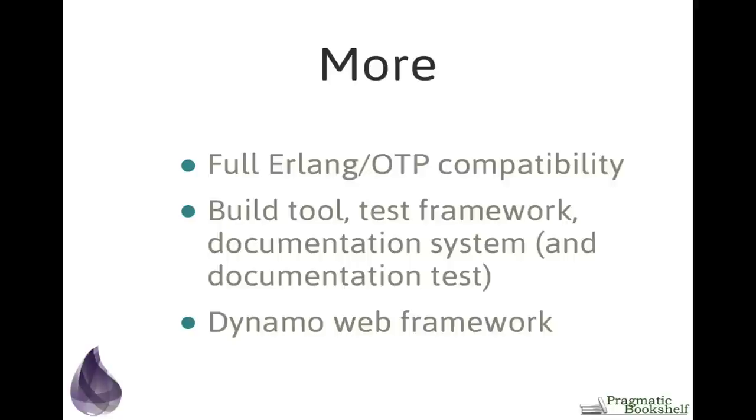Just to recap: when using Elixir you have full compatibility with all existing Erlang libraries including OTP, so you can write large distributed reliable systems. You also get cool tools — Mix, the build tool, a test framework, a documentation system, and the ability to write comments containing code fragments that get tested with DocTest. There's also a very cool but still young web framework called Dynamo — still in alpha, but already functional. The real thing about Elixir I want to get across is that Elixir is fun — it has a certain quality and is a joy to use. That's why I recommend you spend some time just having a look at Elixir.